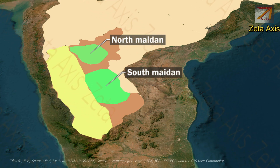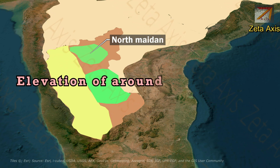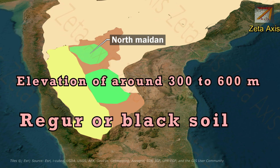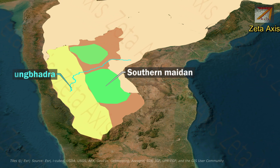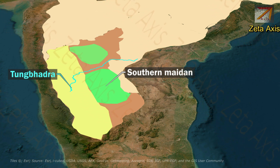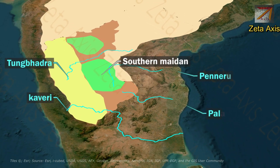The Northern Maidans cover regions of northern Karnataka and have an elevation of around 300 to 600 meters. The Northern Maidans are mainly formed of Regur or black soil from the Deccan traps. The Southern Maidans is a series of rolling granite hills found south of the Tungabhadra river basin, and the Southern Maidans region mainly has red soil. The rivers flowing through the Southern Maidans include the Kaveri, Pallar, and Pennar.